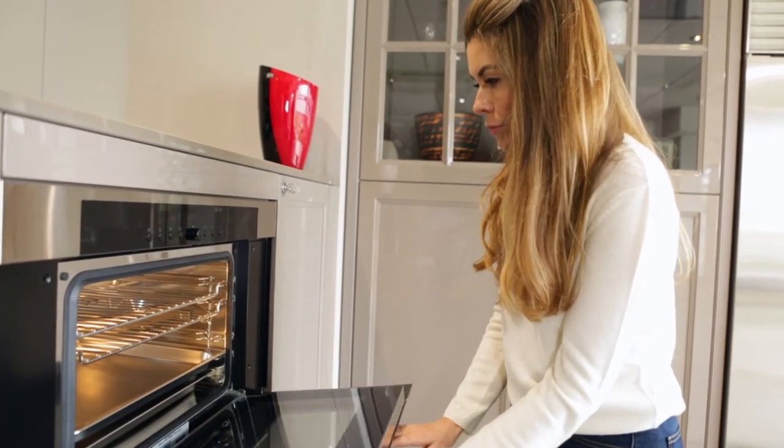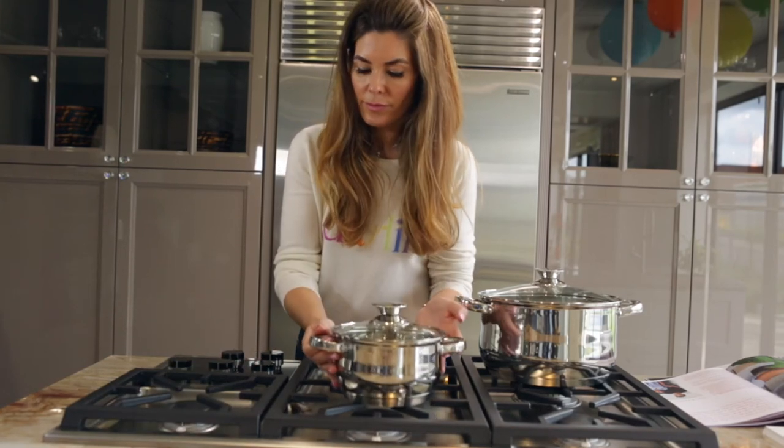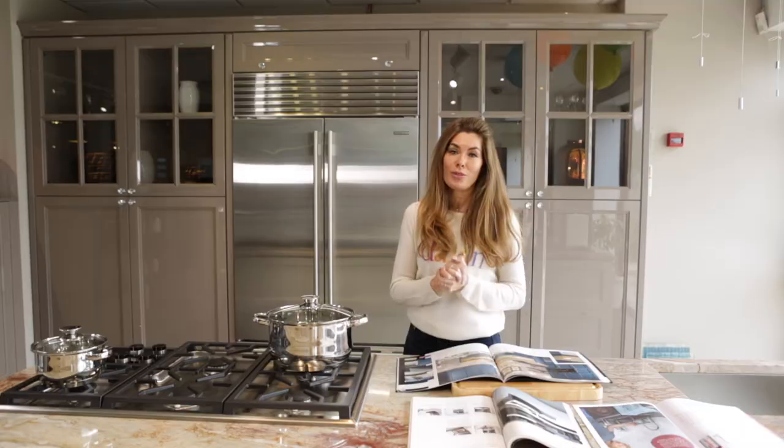Now if you wanted to go for a Mealy or a Neff oven or anything you like, you can still choose all of the different appliances from a whole load of different suppliers and still have that all under one roof.